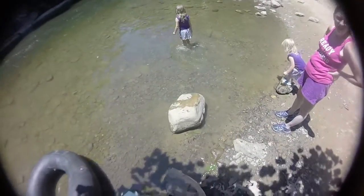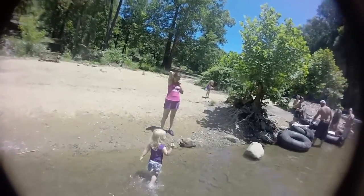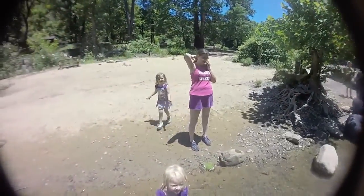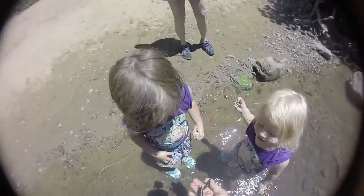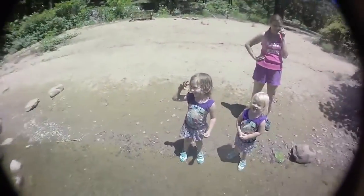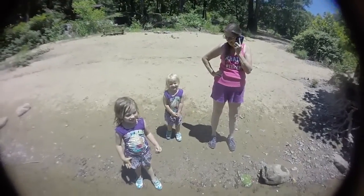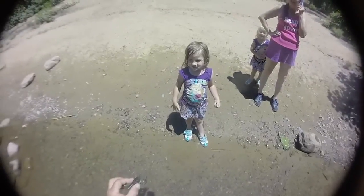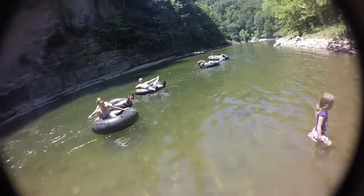Oh, you've been sitting on that rock? Shiloh, come here a minute. What is that? Is that a lobster? All right, you two, enjoy!